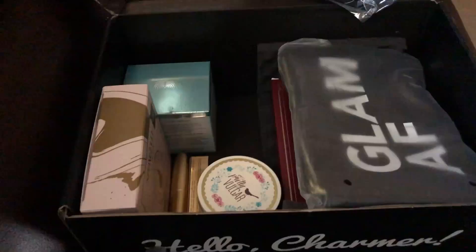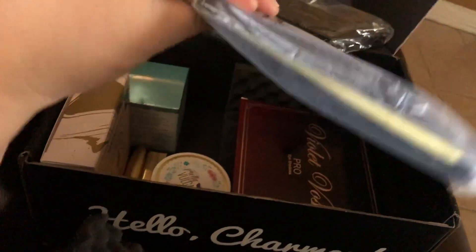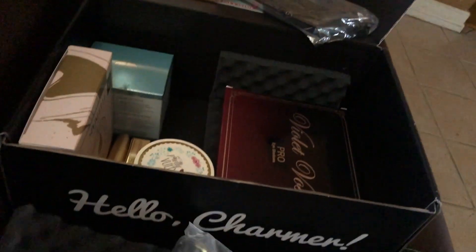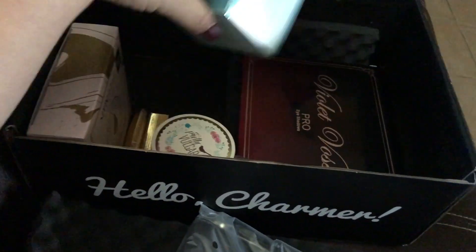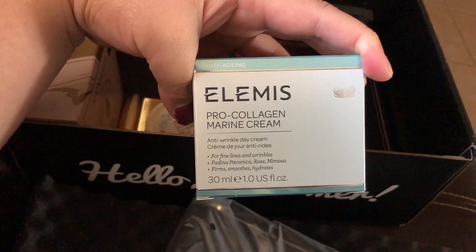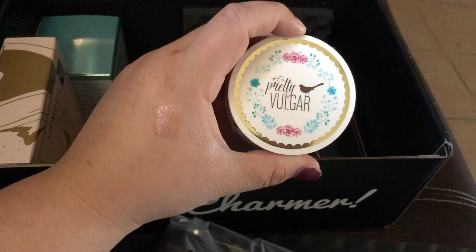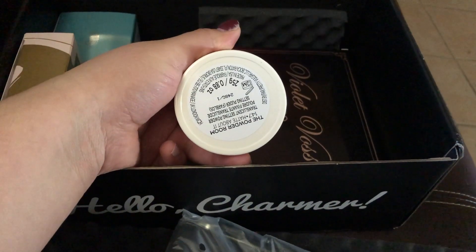We're still working on the Christmas tree but the lights are on and they work, so that's improvement. This box is freaking awesome — there's a little glamour clutch with a portable charger inside, and an anti-aging cream which I'm excited to try. There's also a Pretty Vulgar translucent setting powder.